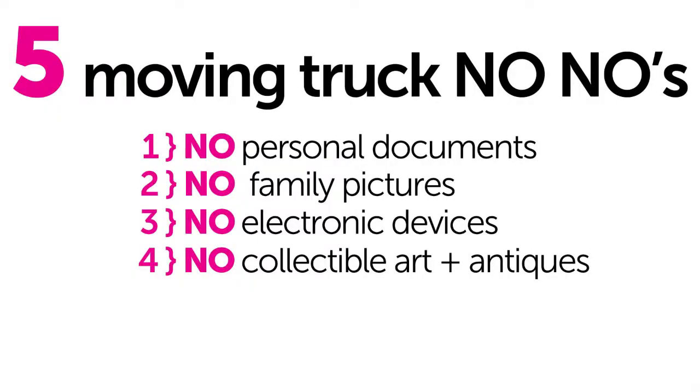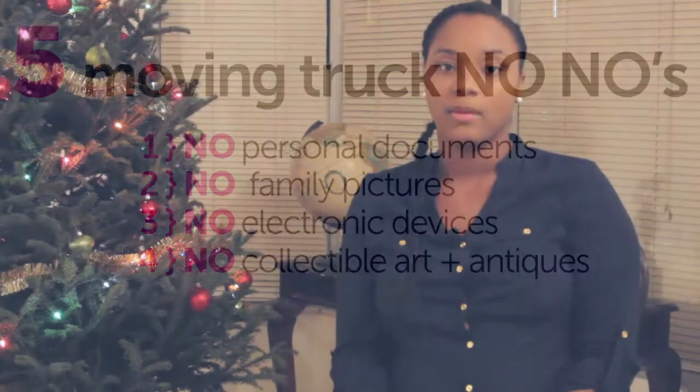The next thing you never want to put on a moving truck is any type of collectible art or antiques. A lot of people collect antiques and if anything happens to them, they're hard to value and hard to replace. So to prevent that, let's just not put them on the moving truck.